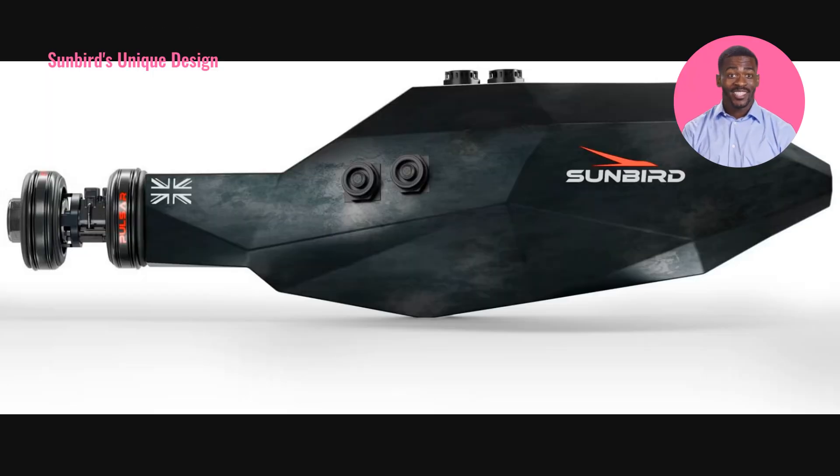The Sunbird's unique design allows it to function as an interplanetary tugboat residing in orbit. It utilizes the dual direct fusion drive, achieving remarkable exhaust speeds. This innovation significantly reduces travel times, making journeys to Mars more feasible. The Sunbird's ability to attach to large space vehicles and propel them vast distances is a game-changer in space travel.